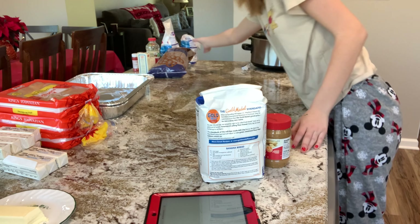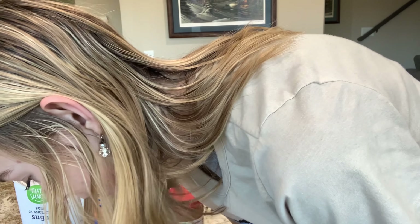We have sugar, peanut butter, and we need brown paper.